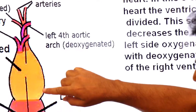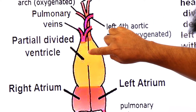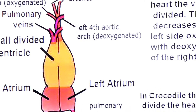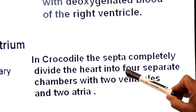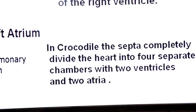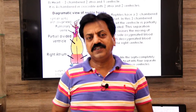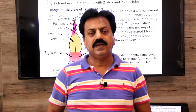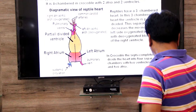In crocodile, which belongs to class Reptilia, the septum is complete and there are 2 ventricles. In crocodile, the septa completely divide the heart into 4 separate chambers with 2 ventricles and 2 atria. So remember: in reptiles the heart is 3-chambered with 2 atria and 1 ventricle, but the exception in Reptilia is the crocodile, which has a 4-chambered heart.